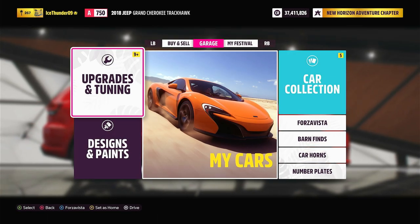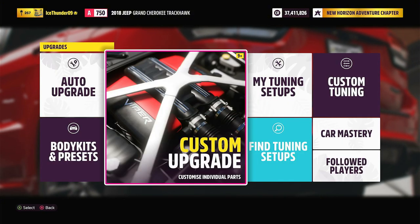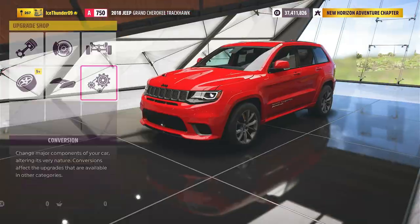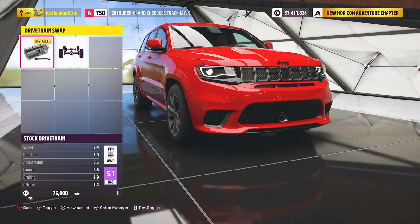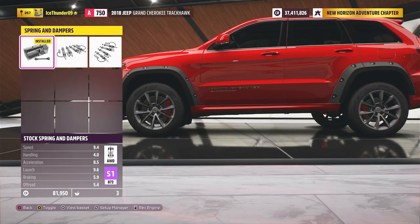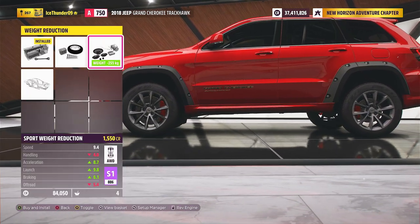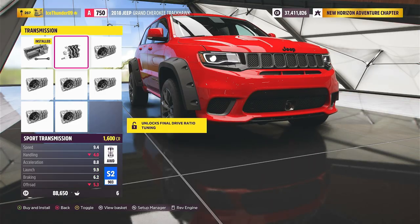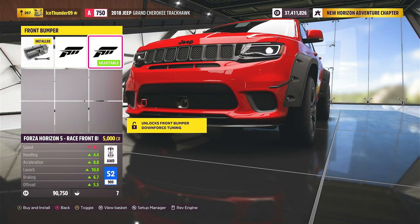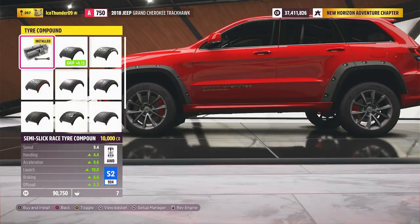We're going to upgrade the car now with 127,000 credits. Do you know what time it is? It's time for a time lapse. Let's go!